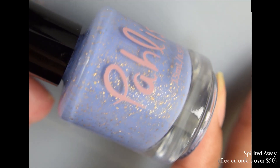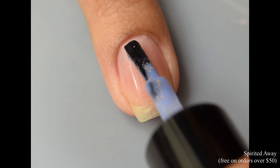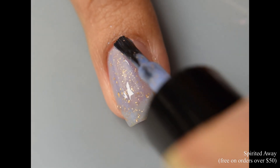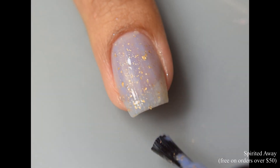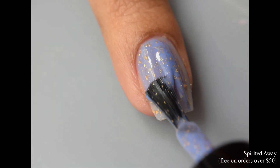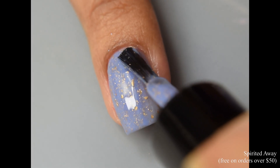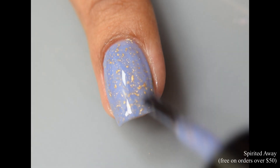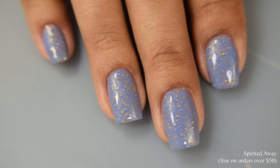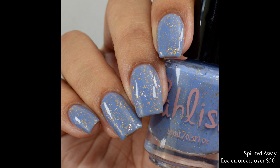Next up are the free gifts with purchase. First is Spirited Away — a medium periwinkle cream with crushed gold flake. This one will be free on all orders over $50. It won't be an option to purchase when checking out, but once you order it will be added when your order is being packed. This has a crelly-like formula with a touch of that squishy jelly feel on application, but it is very smooth and strongly self-leveling. This is a true periwinkle base color with lots of flaky action. Whether you need two or three coats will really depend on how you polish — two looked beautiful for me, but if you polish lightly or have longer nails you might need a third.